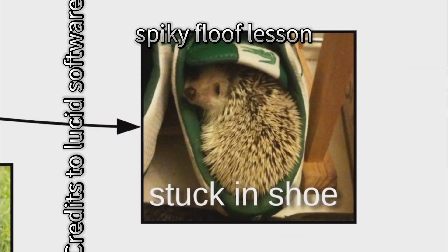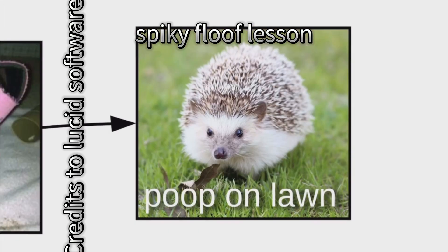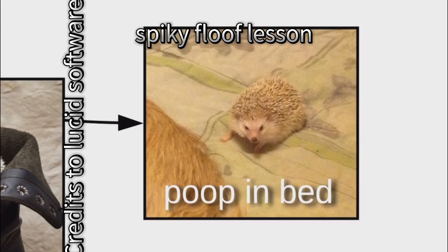Spiky floofs also get stuck in things, like in your shoes, but they'll also poop in your shoes, or in your lawn, or in your hand, or in your bed.